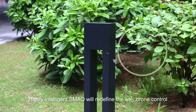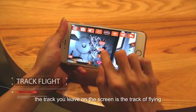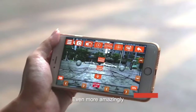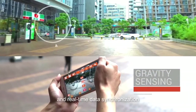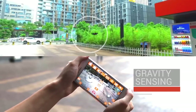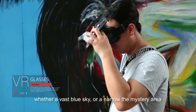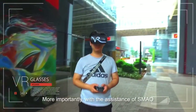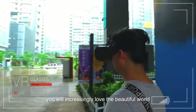Highly intelligent Xie Mao will redefine the way drone control works. For example, the track you leave on the screen is the track of flying with no deviation at all. Even more amazingly, through gravity sensing technology and real-time data synchronization, Xie Mao will imitate the track of what your mobile phone shakes. Via VR glasses, you will see a clear scene, whether a vast blue sky or a narrow mystery area. More importantly, with the assistance of Xie Mao, you will increasingly love the beautiful world.